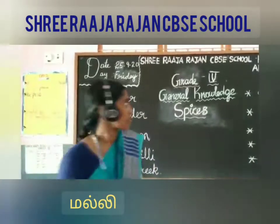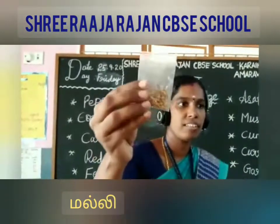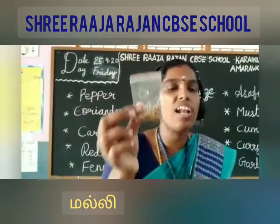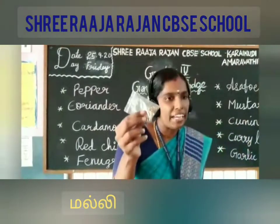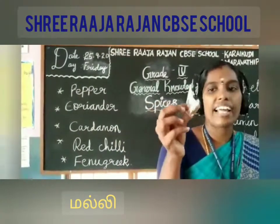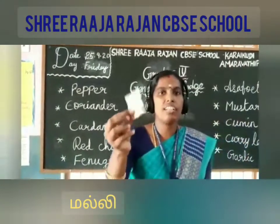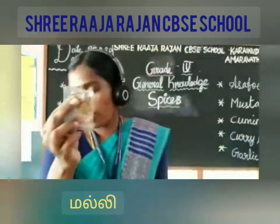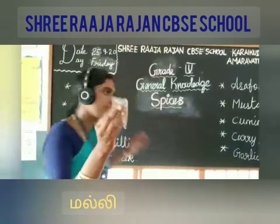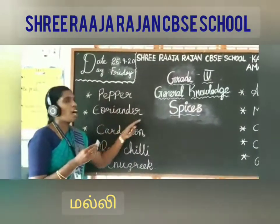The second one is coriander. Are you able to see this one? It is an annual herb — both the fresh leaves and the dry seeds are edible parts. It is almost traditionally used in cooking and is another important spice. The spelling of coriander is C-O-R-I-A-N-D-E-R.